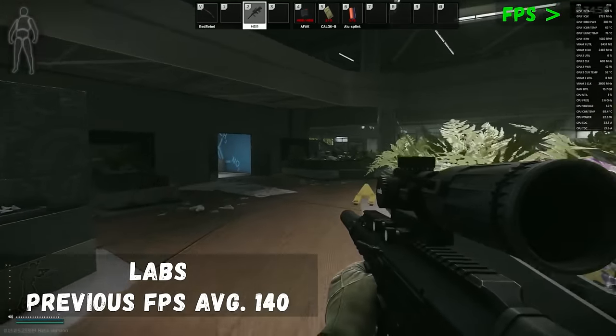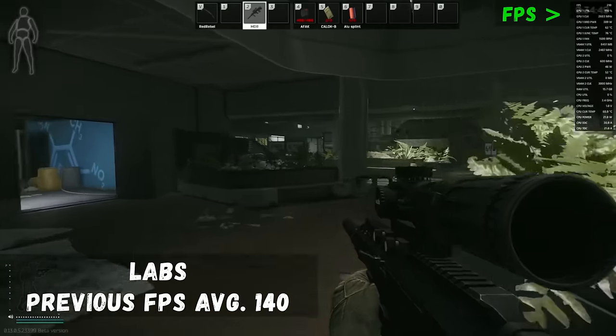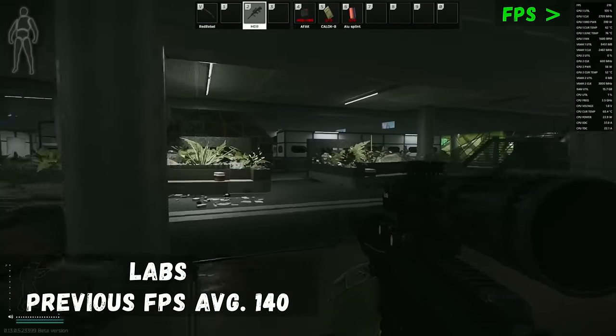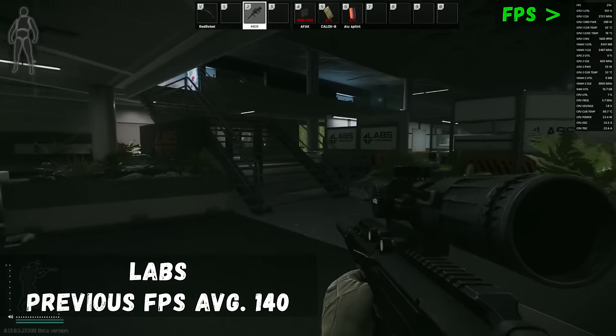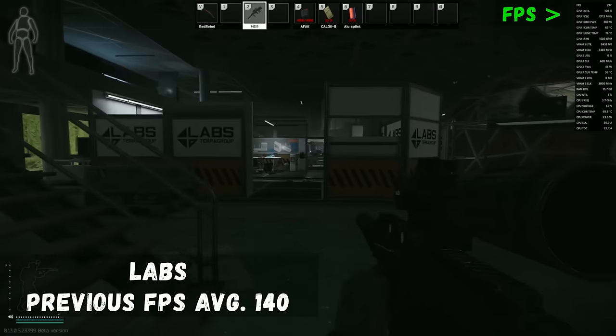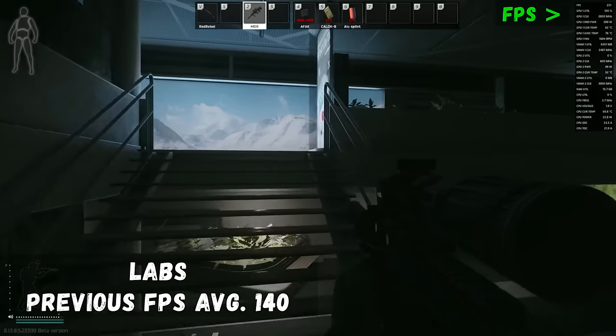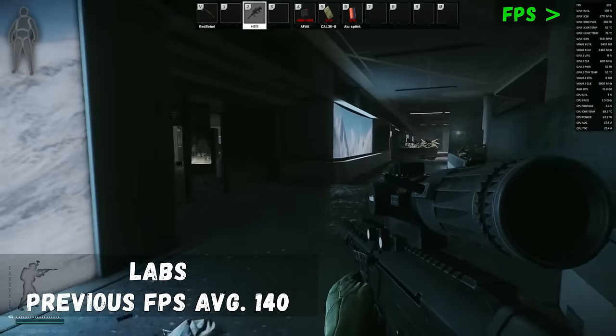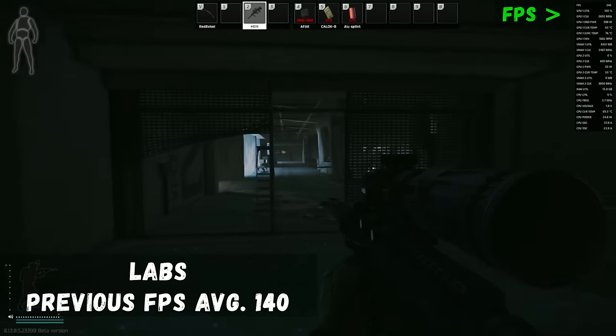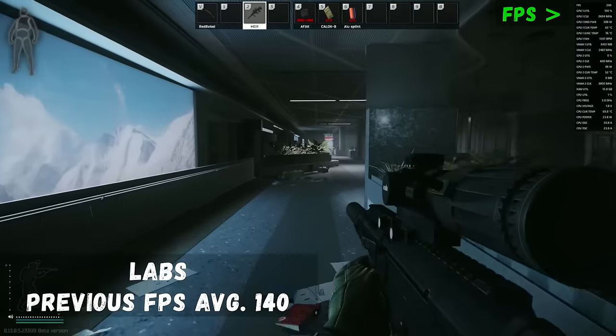The final map in our rotation is Labs — Labs players, rejoice! You're going to get over 200 frames on this map, which is sensational performance. As Labs is an entirely internal map, you consistently get those 200 frames throughout the whole map regardless of what level you're on, what enemies you're fighting, or what room you've unlocked — always 200 frames, absolutely sensational.